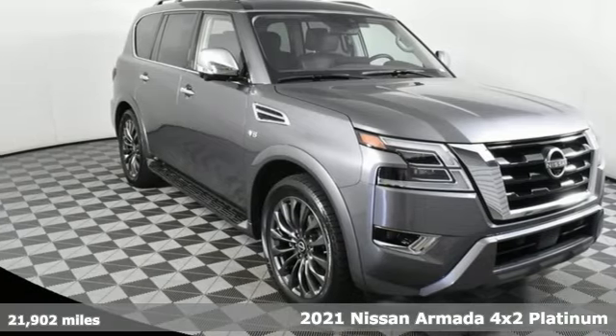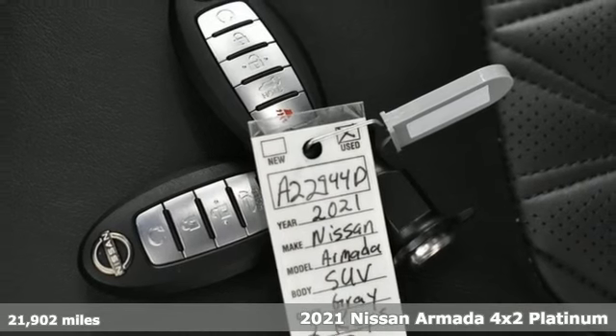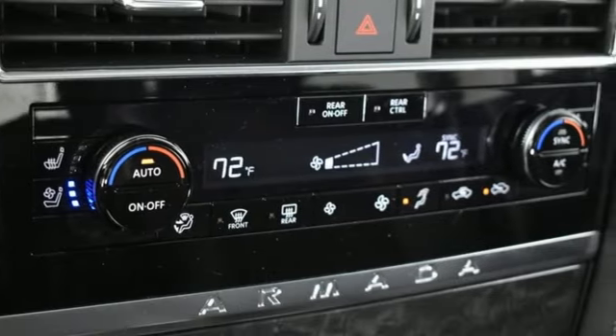It's a 2021 Nissan Armada. You'll live a life full of adventure. This traditionally rugged, yet modern Armada is the full-size SUV that fits your life.